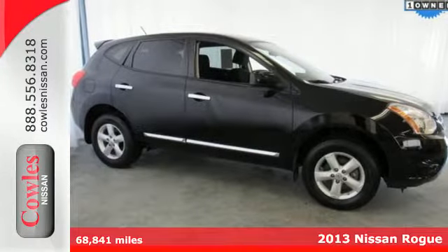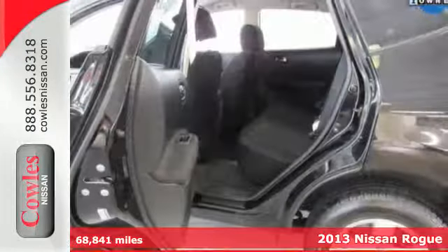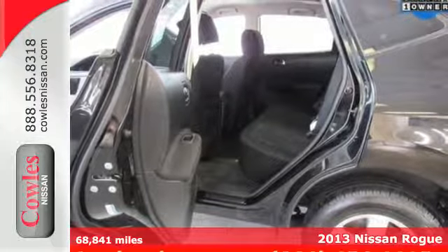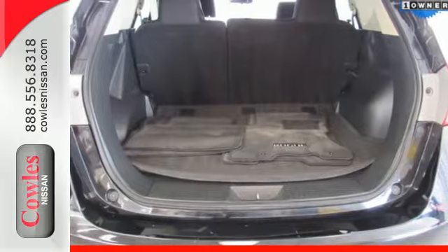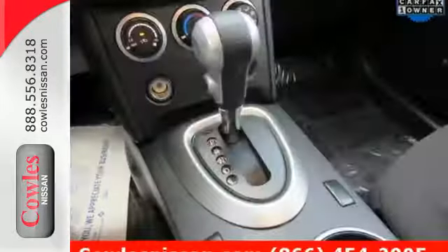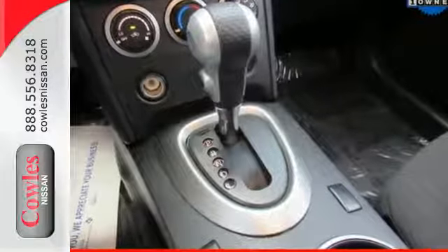It's a 2013 Nissan Rogue. Trading functionality for looks isn't an offer you even have to consider when you have this Rogue. There's plenty of cargo and passenger space inside the sharp cabin. And it comes standard with a CD player, rear spoiler, and keyless entry.